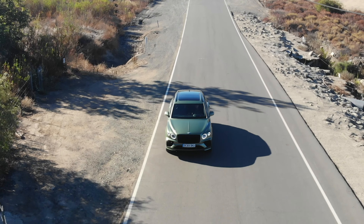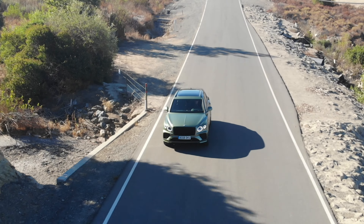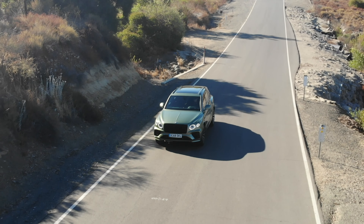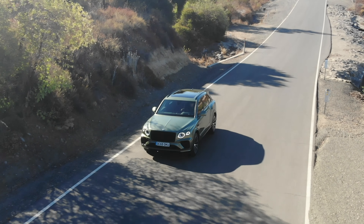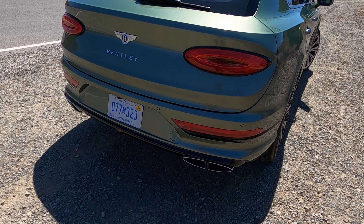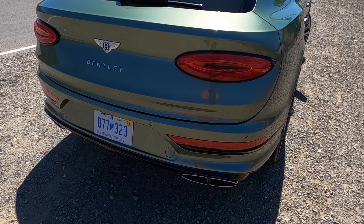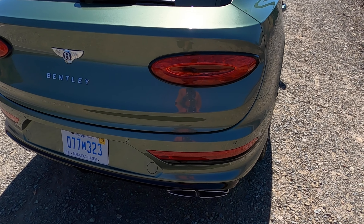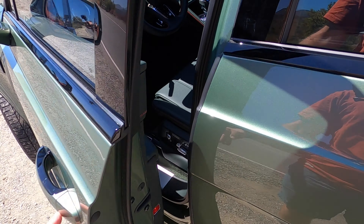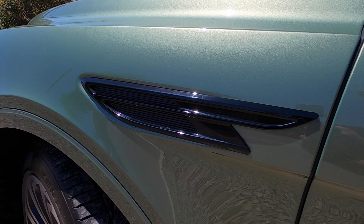I do think they have greatly improved the outside of it because they've made it look more like the Continental GT and the Flying Spur, which got great design upgrades. The headlights look good, the taillights look fantastic, and overall that design language has translated well to the Bentayga. I know everybody had their issues with the styling of the original one. It didn't bother me — I could see some angles were tough — but it looks much better now.